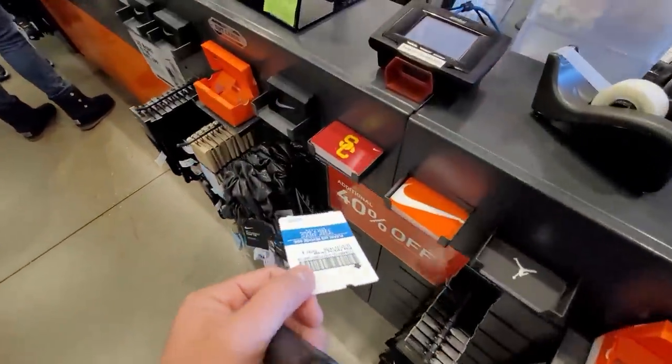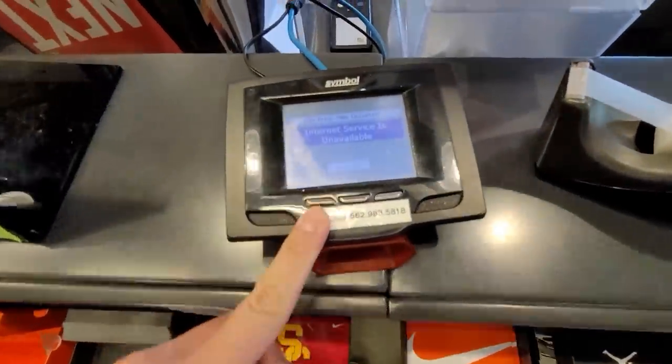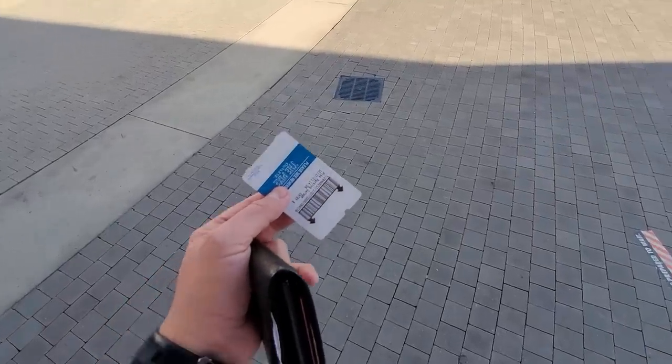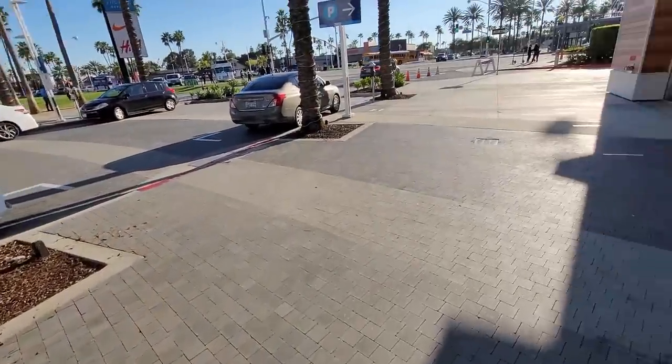We do have to get this validated - oh wait, the validation machine is gone. Oh no. The validation machine is busted - I've never had that happen here. He told me to go to Trevor Tunnel. Man, I'm good, I'm out. Let's get out of here.